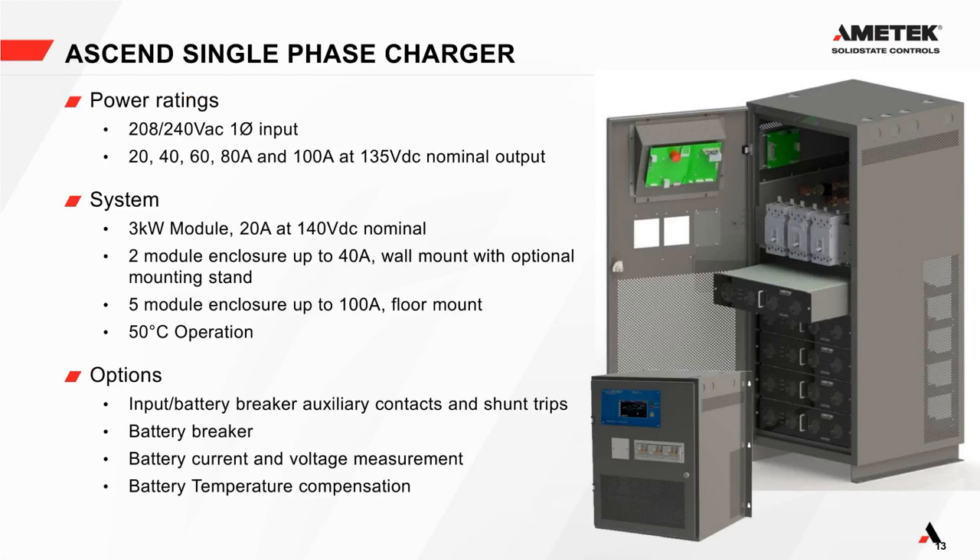The Ascend charger comes in two enclosure sizes. The larger floor-mounted version in the top right holds up to five modules. You can see one, two, three, four, five modules in there. The smaller version is wall-mounted.